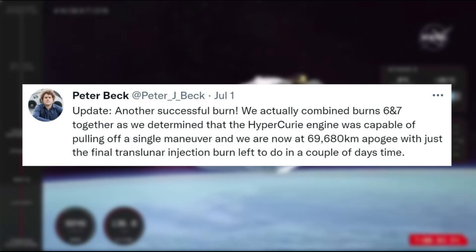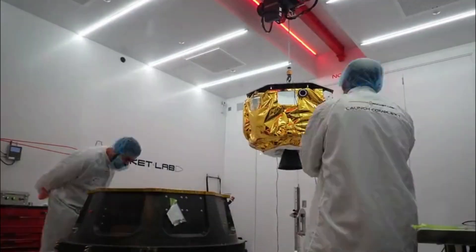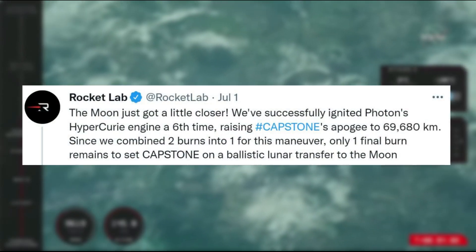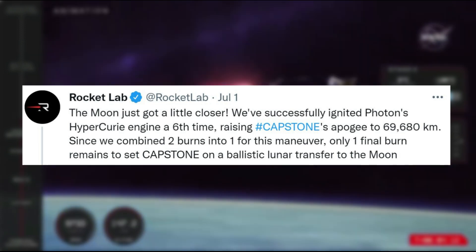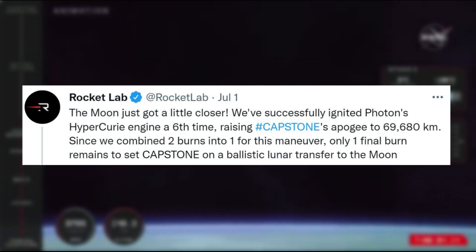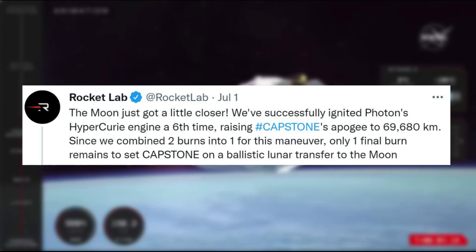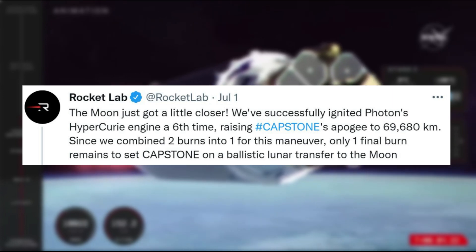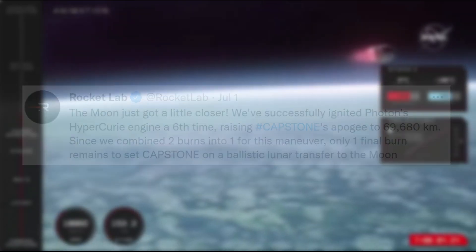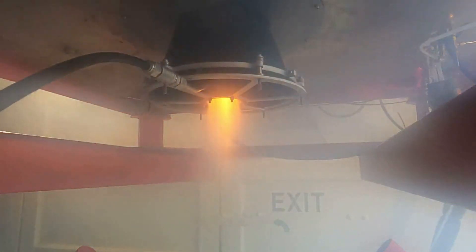We are now at 69,680 kilometers apogee, with just the final translunar injection burn left to do in a couple of days' time. On the same day, Rocket Lab clarified: the moon just got a little closer. We've successfully ignited Photon's Hypercury engine a 6th time, raising Capstone's apogee to 69,680 kilometers. Since we combined two burns into one for this maneuver, only one final burn remains to set Capstone on a ballistic lunar transfer to the moon. Rocket Lab then went on to provide some more information on the Hypercury engine and what makes it so special.